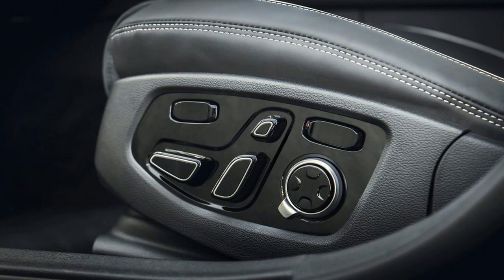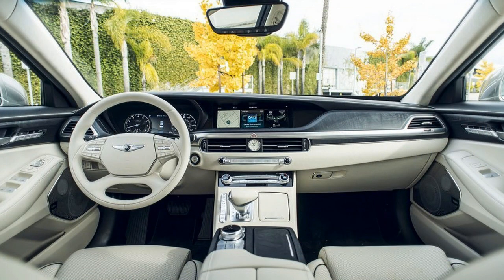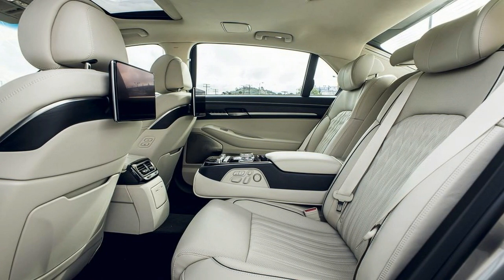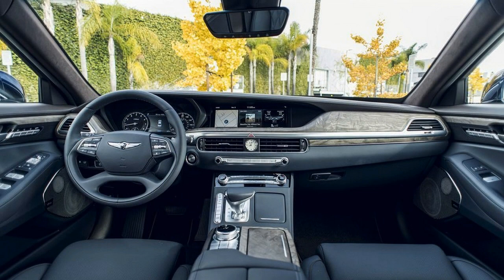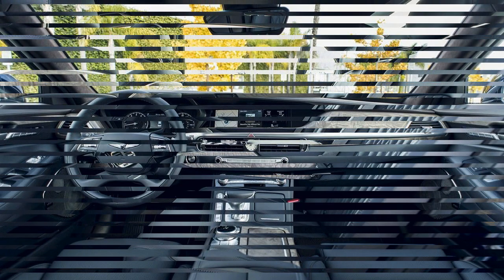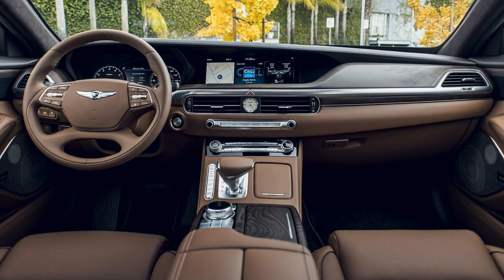The G90 is without a doubt distinctive from stem to stern, and you won't confuse it with an Audi, BMW, Lexus or Mercedes-Benz. You may not immediately think Genesis either, but one thing's for sure — you'll definitely do a double take. Inside, things aren't so wild. The G90's cabin is largely the same as it was before, and that's not a slight to Genesis — this is arguably one of the best interiors to ever come out of Hyundai Motor Group. It's so comfortable and quiet, with such a high level of craftsmanship and attention to detail, you'd think it was finished by Lexus.